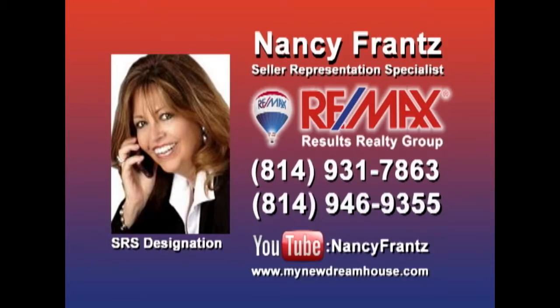With more than 20 years as a real estate specialist and more than four million dollars in properties sold this year, you can count on Nancy Franz whether you're buying or selling a property. Nancy knows how to market properties and get them sold, and she's looking for sellers who are ready for results. Contact Nancy right away and check out her YouTube channel for a look at some of the area's finest properties.